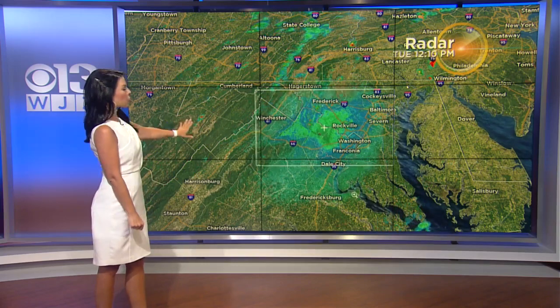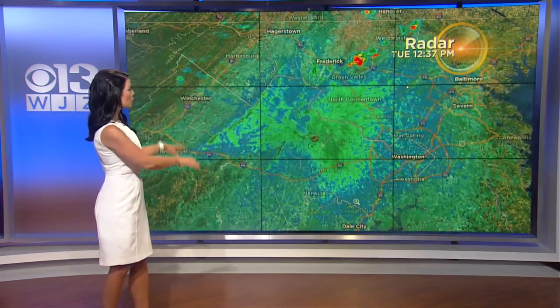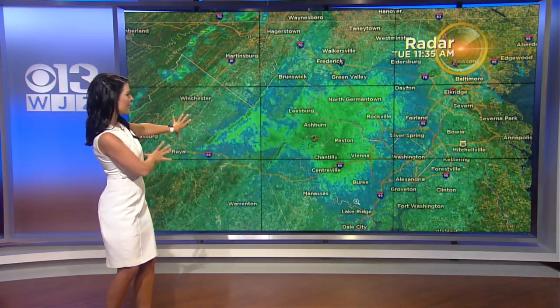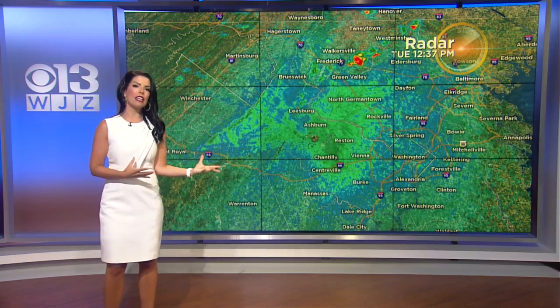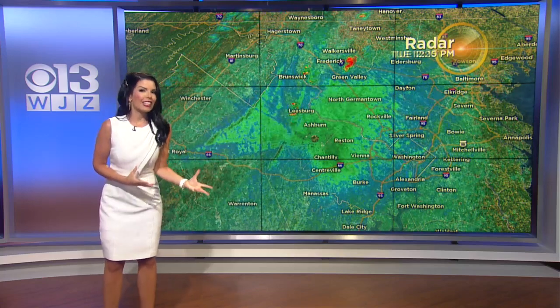Our radar center is located near Sterling, Virginia, and notice the returns around it — a little fuzziness. We've got a lot of greens going on here, some noise, and it's likely cicadas, believe it or not.